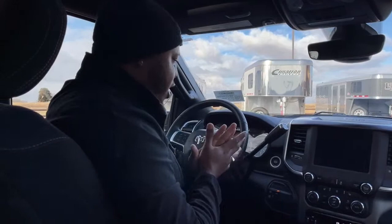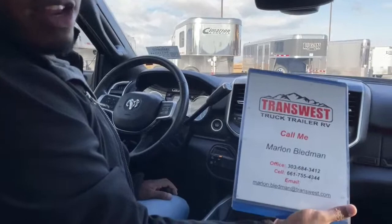This truck only has 15,151 miles on it, so this truck is awesome. It's still on the market, so feel free to give us a call today. This truck still smells brand new whenever I walk in it.